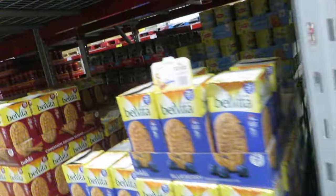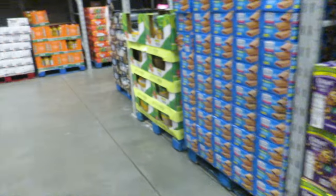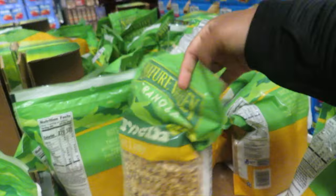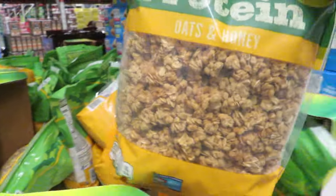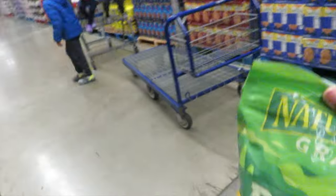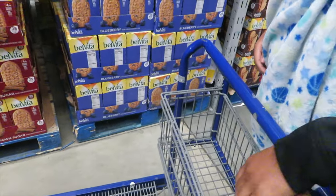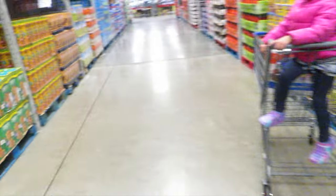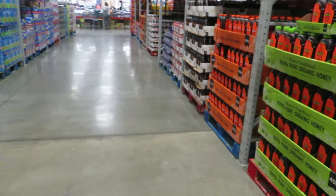We need to get some granola and some of this other stuff. We're still on our weight loss journey, so I'm going to get two of these — this big old bag for eight dollars and seventy-eight cents. These things are really good. What else do we need? Protein bars — we got those.